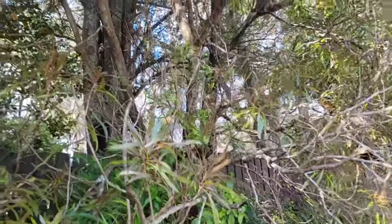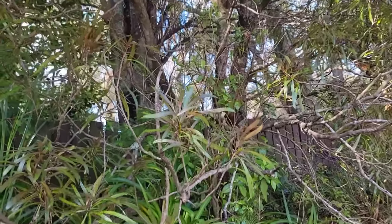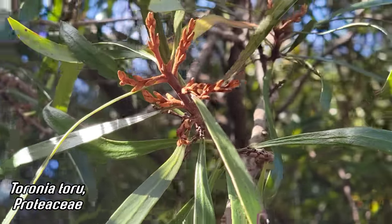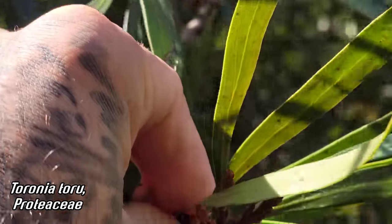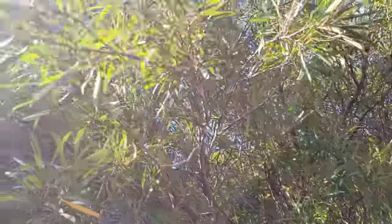Look at it — the only other species of Proteaceae endemic to New Zealand, and the only other species that grows in New Zealand, Toronia toru. The other one's Knightia — Knightia's got red flowers, this has yellow. You can see those inflorescences about to go off right there — velvety orange. Otherwise just a rather simple leaf venation and kind of sclerophyllous, plasticky-feeling leaves.